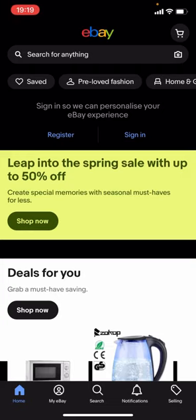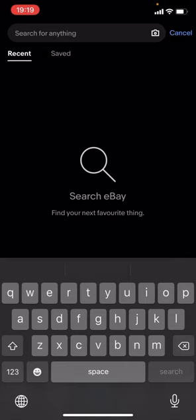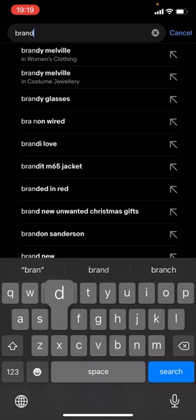Hello everyone, welcome back to another video on the channel. In today's video I'm going to be showing you how you can find cheap branded jackets on eBay. This works for any brand — it doesn't matter the brand. What you have to do is click on the magnifying glass, press search, and just type up the brand of your choice. For now I'm just going to type up 'branded jackets' and click search.